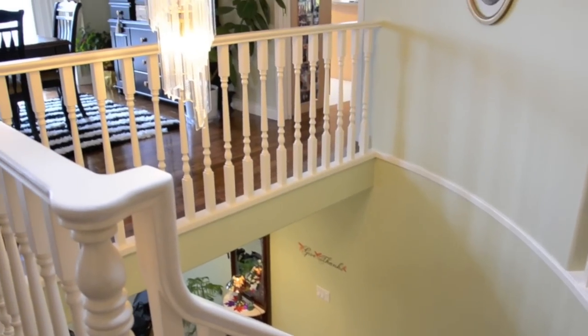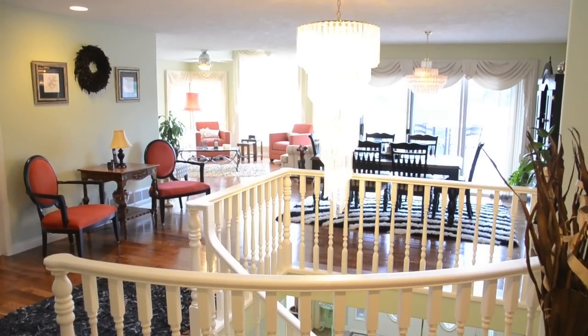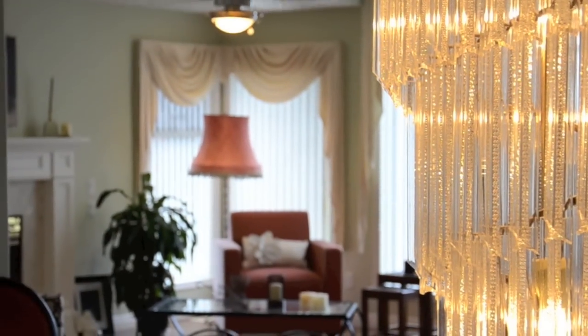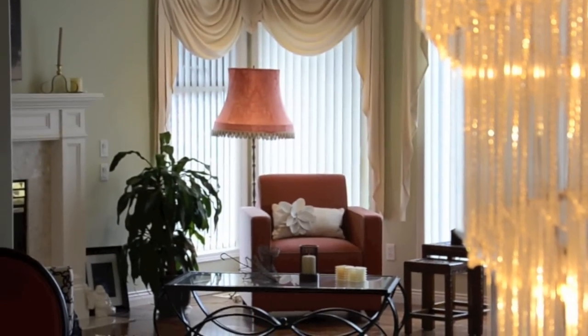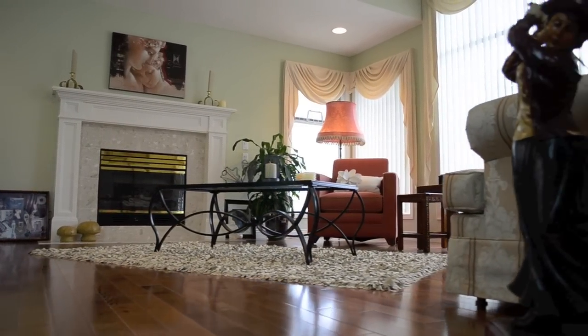As we ascend up the beautiful curved stairs, the room opens up to the formal living and dining area which features one of the three gas fireplaces the home has to offer. And because it's south facing and has huge windows, it is always littered with a ton of natural light.